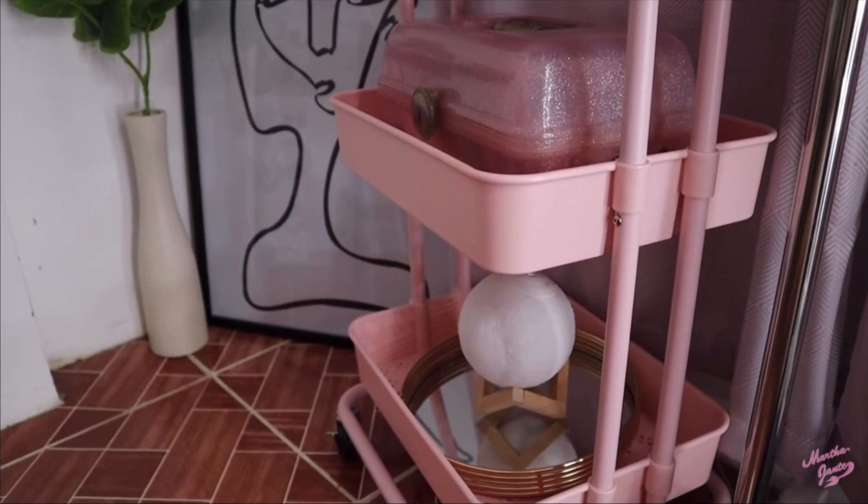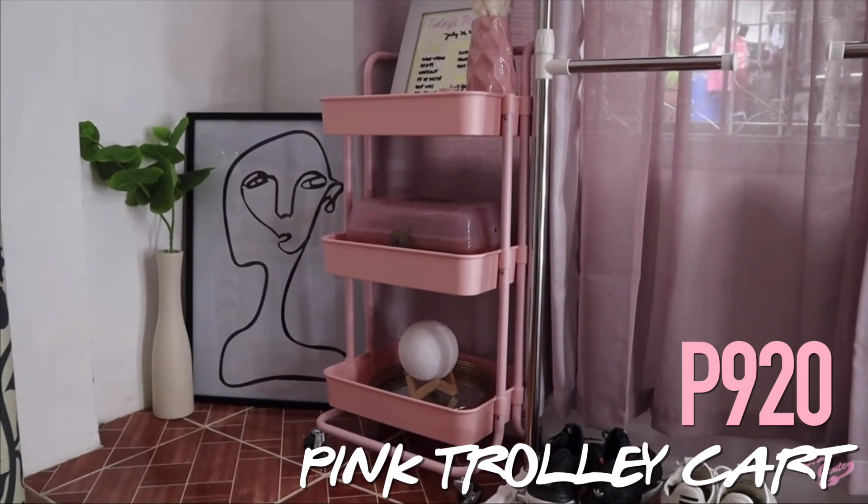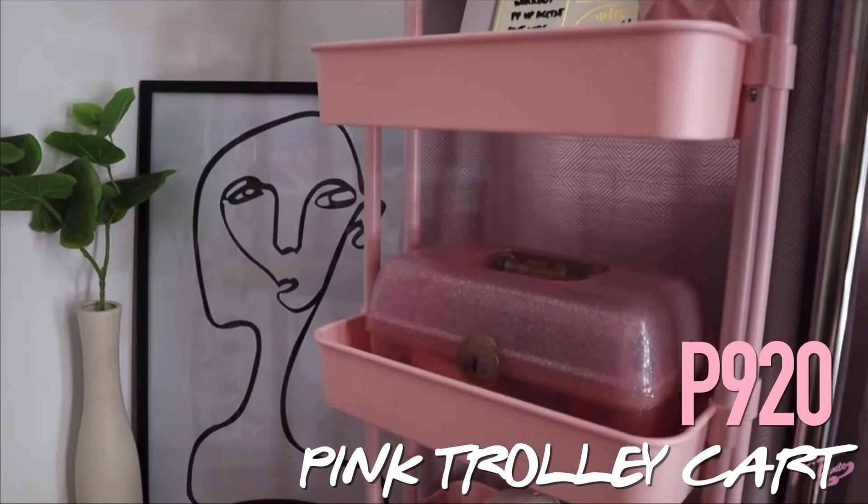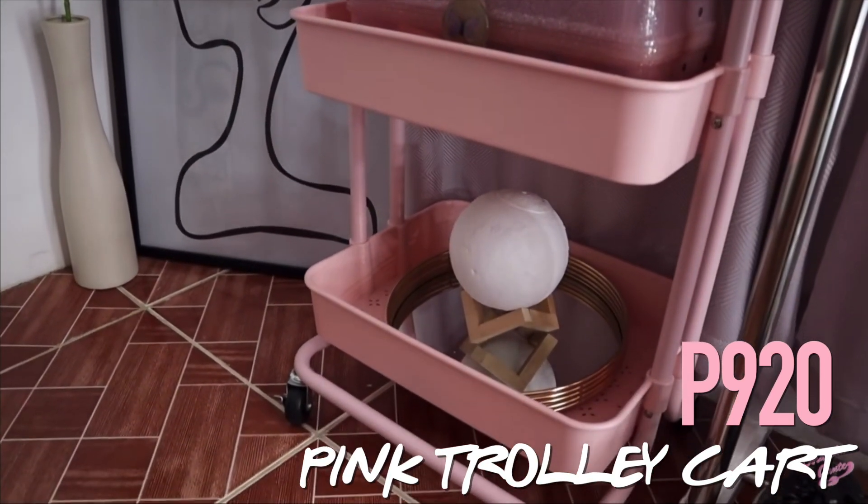Next find — I actually featured this already in a previous vlog, but since this is one of the best Lazada haul finds I got, I want to feature it again. This is my pink trolley cart that I got months ago, and right now it's on sale for only P920. It's sturdy and you can put a lot of stuff in there without your room looking messy. In my case, I use it as a display piece in my filming room — with plants, flowers, and my makeup kit.